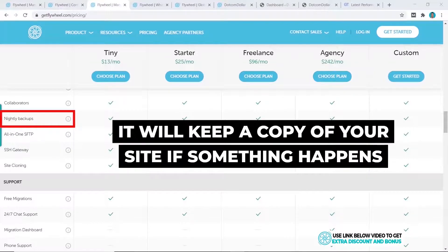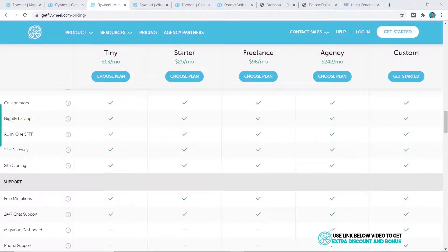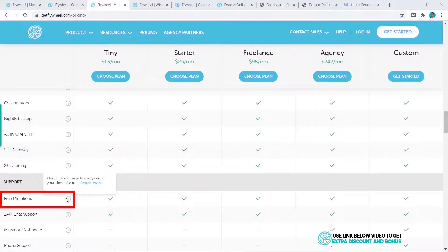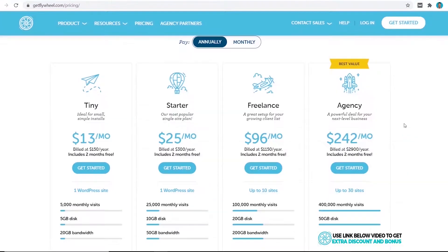Another unique feature is their free website migration — their team will personally migrate all your websites over to Flywheel for free as a personal service. So if you're switching from another hosting provider, I recommend you let them do this for you as it will save you a lot of time and hassle.